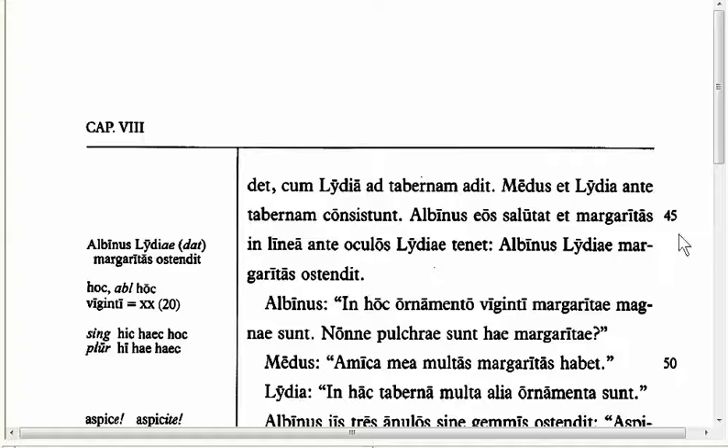Go to Line 46 for the next feature. We have 'in linea ante oculos Lydiae tenet, Albinus Lydiae margarita ostendit' — Albinus shows the pearls to Lydia. Here we have 'Lydiae,' which, as you see in the margin, is the dative case. It's dative because something is being shown to her. It's called our indirect object: Albinus shows these things to Lydia. 'To or for her' is our dative case function.